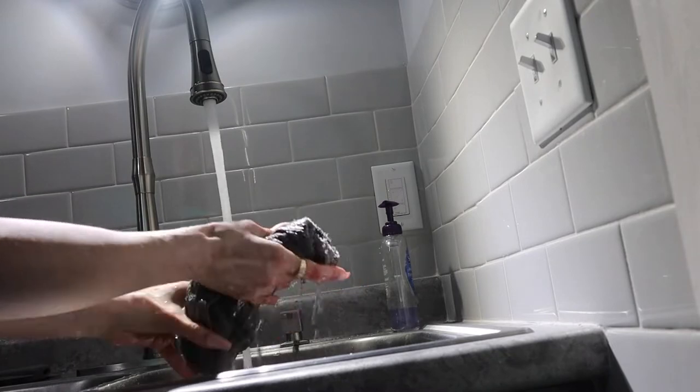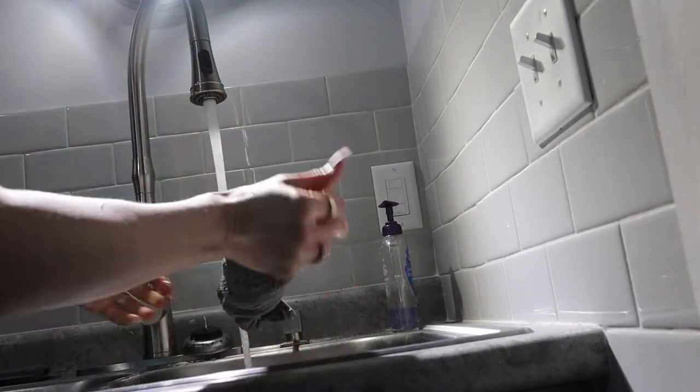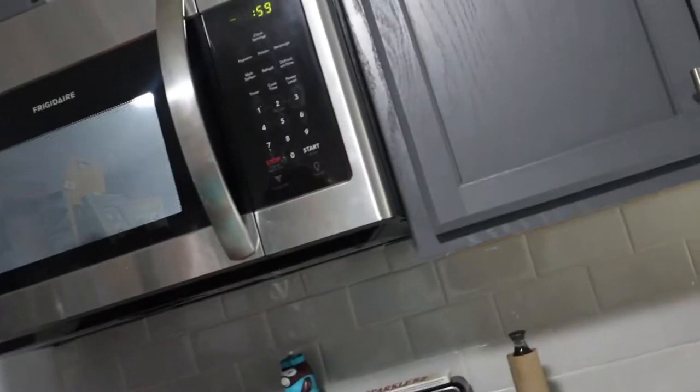You can make yourself a steam towel by wetting it and then putting it in the microwave for one minute. Just make sure it's not too hot. Test it on your wrist once you take it out in order to clean up your mask. Then I'm doing some toning again.